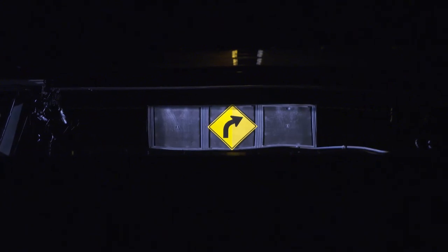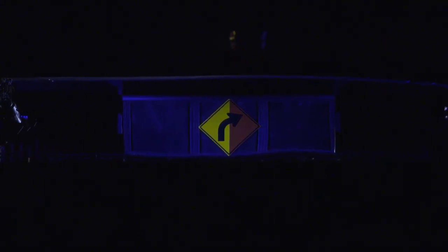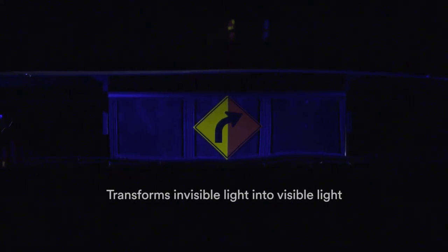In daylight the sign is visible and grabs the driver's attention, but as daylight fades so does visibility. 3M fluorescent technology actually captures short wavelength light that's invisible to the human eye and transforms it into longer wavelength light that can be seen.